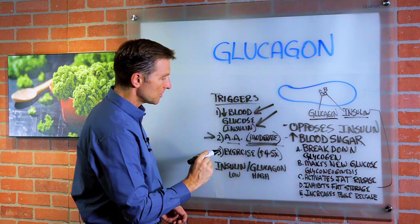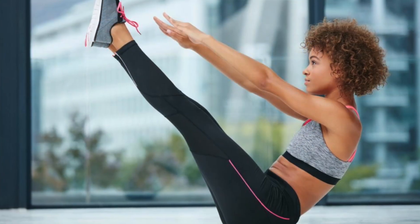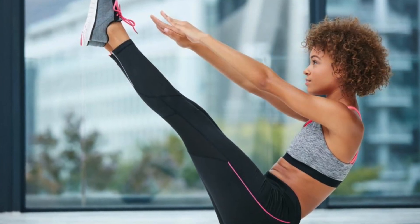Number three: exercise. And the more exhaustive it is, the more triggering — up to four to five times.